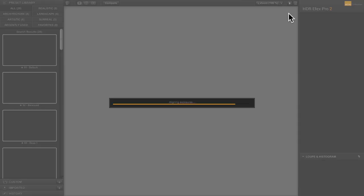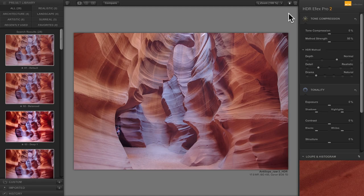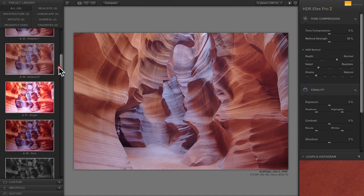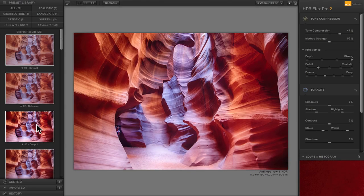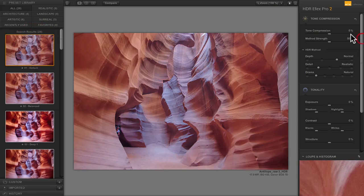I'm not going to spend hours on this software — it's super simple and I love the Nick software. On the left you have different presets. I like the 'Deep' one. I'll go back to default and build it from scratch. Tone compression I put around 28. Method strength to the right gives a very HDR look. The HDR method is the most important part — you've got Strong, Normal, Subtle, and Off.